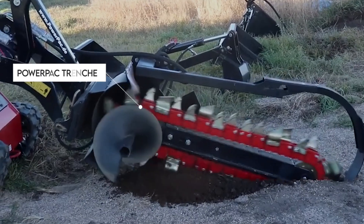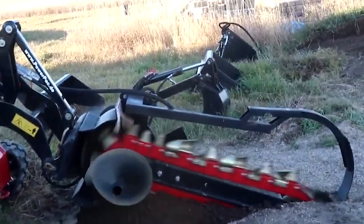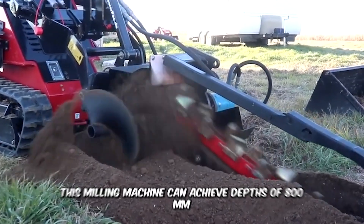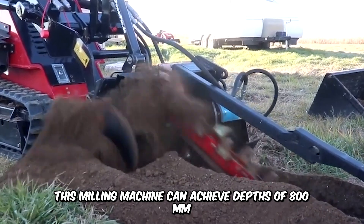Trenching is so much easier, smoother, and faster with the PowerPak Trencher for ML300 or ML350 multi-loader. This milling machine can have an active depth of 800mm and a digging width of about 155mm.